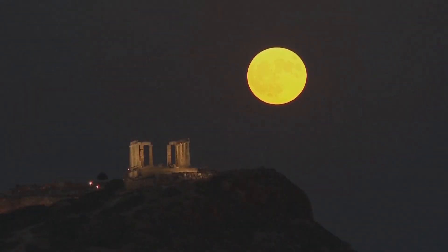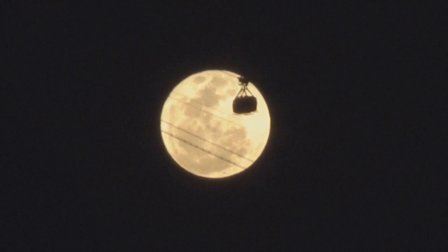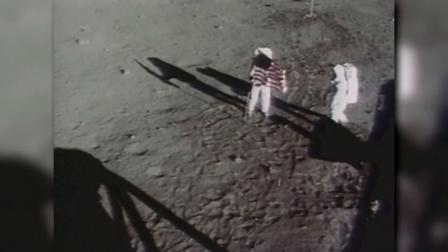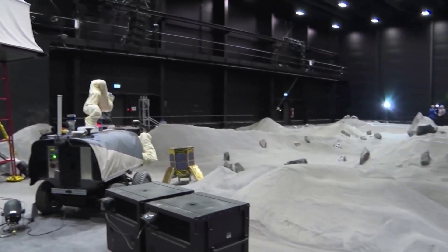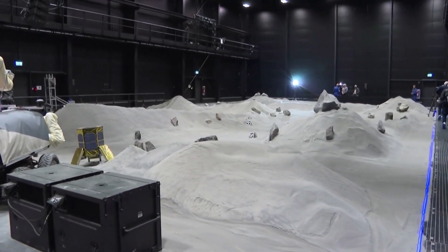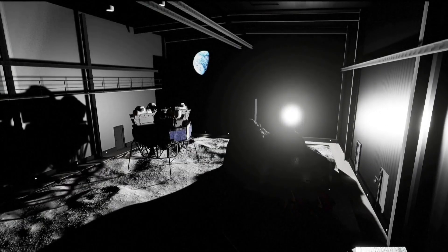The moon is a star attraction around the world. Millions admire it from a distance. "That's one small step for man... one giant leap for mankind." But only a dozen people have ever stepped foot on it. So scientists in Europe decided to bring the moon to Earth with what experts say is the world's most accurate copy of the lunar landscape.